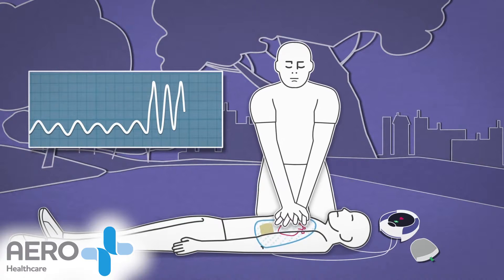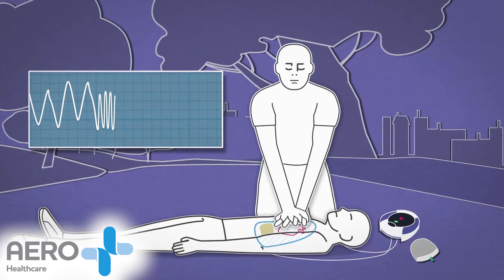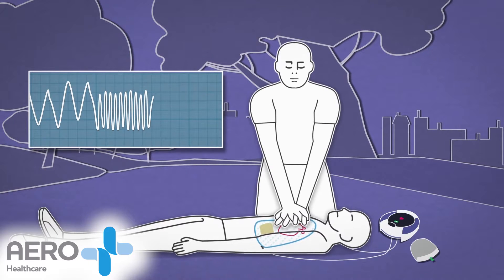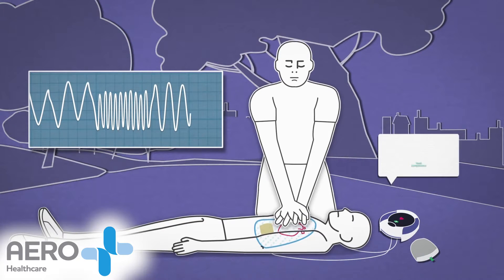CPR Advisor measures the change in impedance and uses this to determine the appropriate feedback to the rescuer, advising them on good compressions, to push faster, to push harder, or push slower.